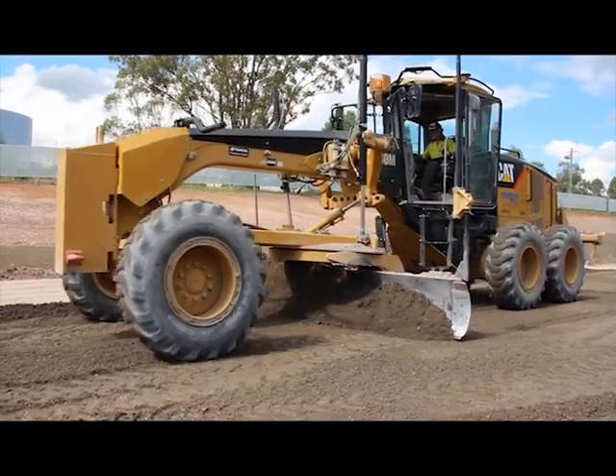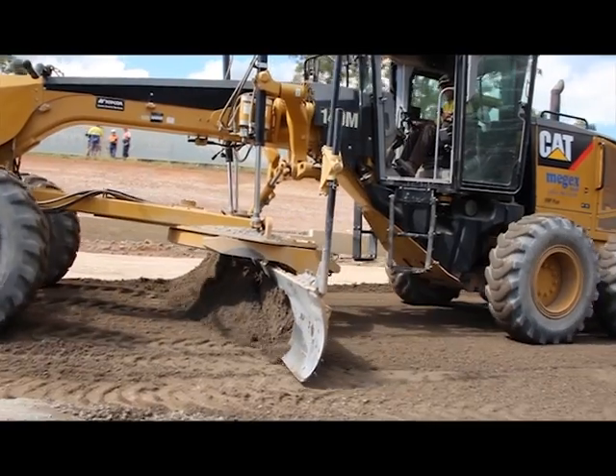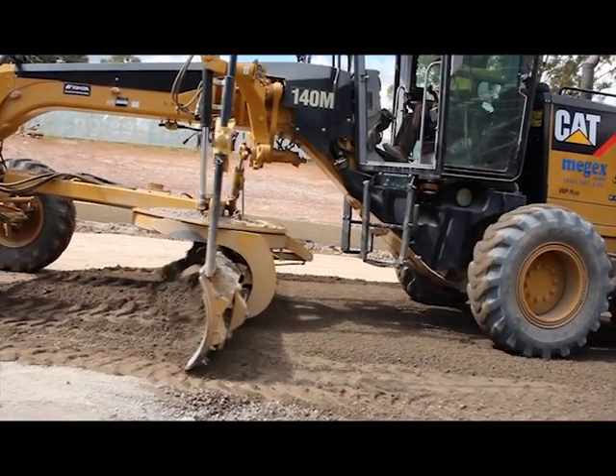We run a couple of CAT graders with this Position Partners instrument — a 140M CAT grader and a 14H grader — both running with machine control.